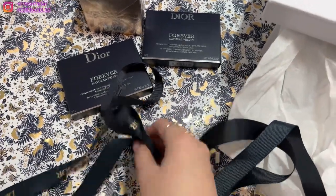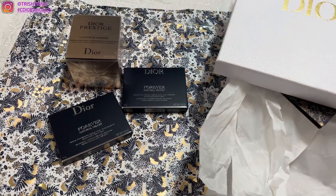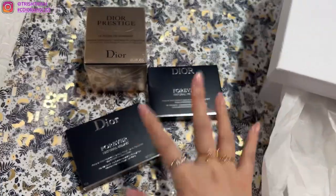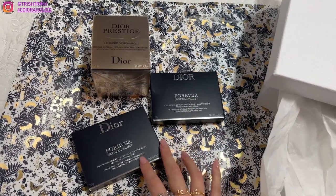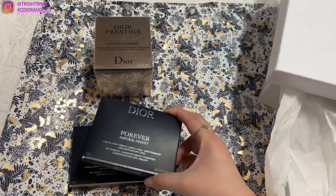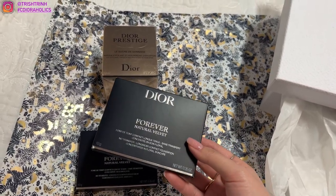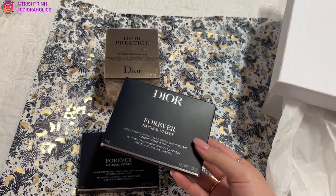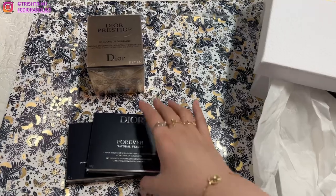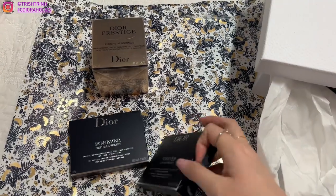She also wrapped it in some Dior ribbon, which is really nice. So the items that I purchased — I didn't actually purchase these for myself. These are for my aunt and grandma because they wanted to stock up on some items. They got the Dior Forever Natural Velvet, which is something they haven't tried before. It's kind of like a foundation in powder form. I don't wear foundation or concealer, so these products are always new to me.